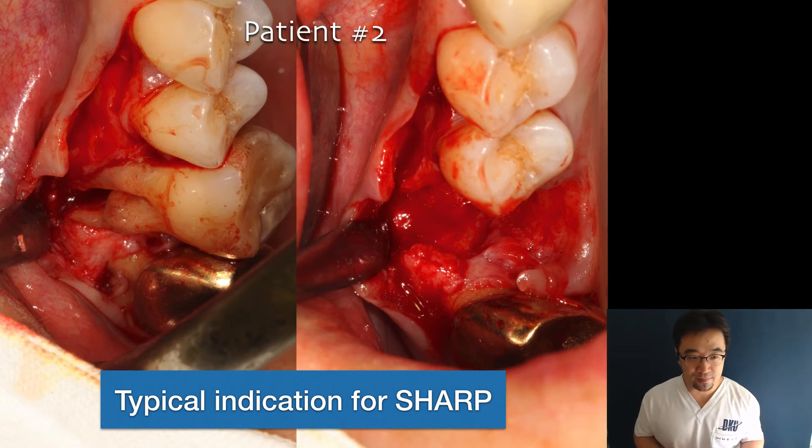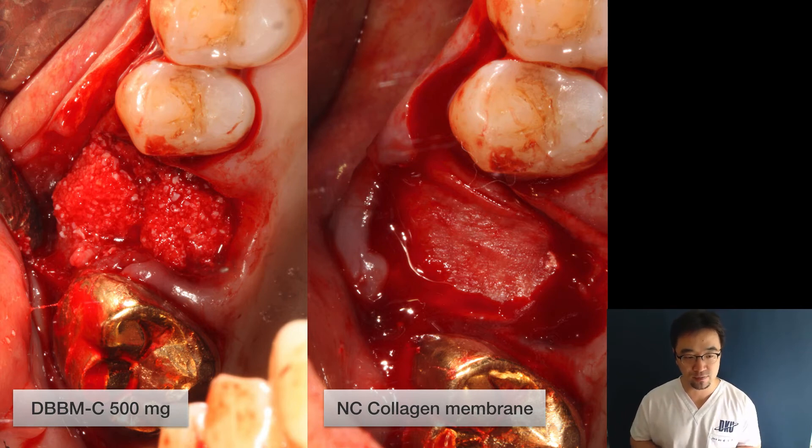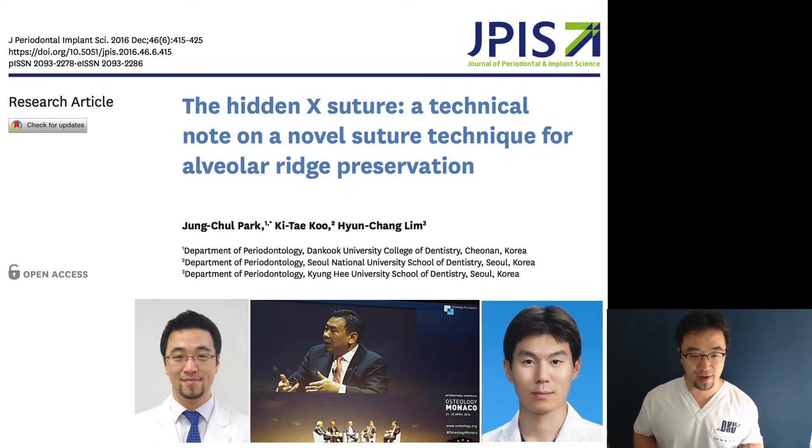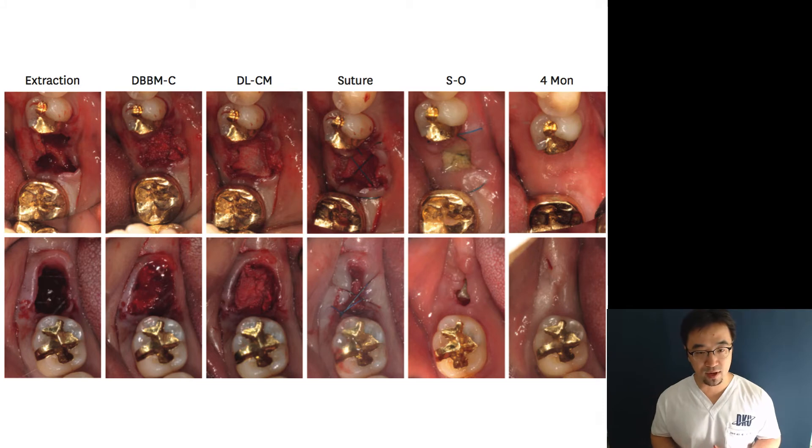Case two was more advanced — a blown-out defect with severe bone loss was observed. After extraction, thorough debridement of granulation tissue was performed. We grafted xenogenic bone mixed with collagen and covered with a non-cross-linked collagen membrane in two layers. After that we performed the hidden X suture. This specific hidden X suture has been published in our previous study, demonstrating advantages in preserving keratinized tissue and promoting better bone regeneration compared to the conventional cross-mattress suture.